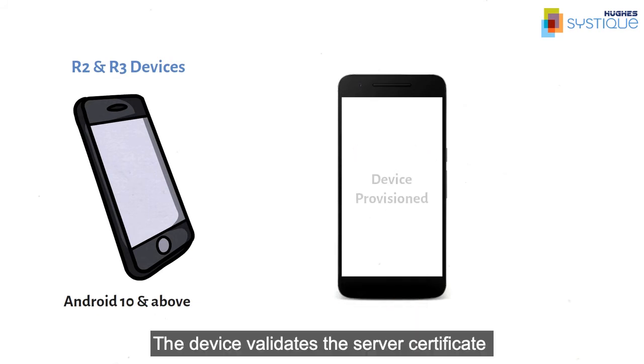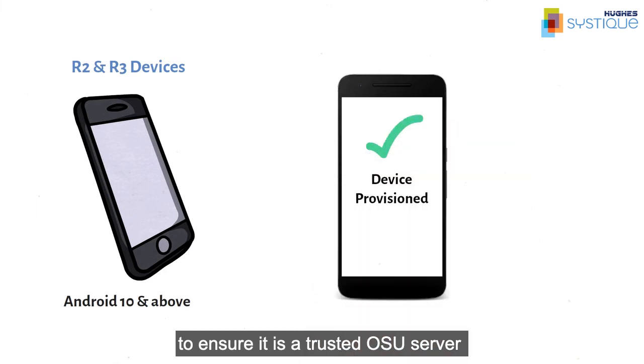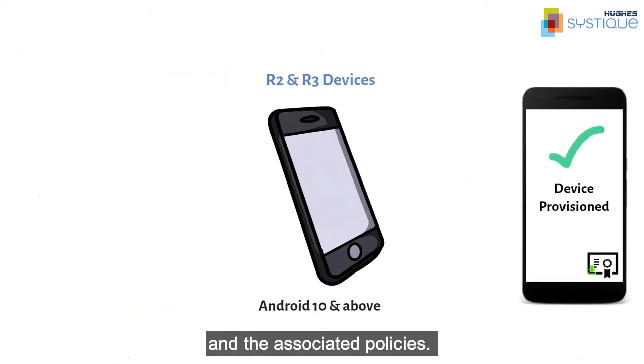The device validates the server certificate to ensure it is a trusted OSU server, and on successful registration the device will be pushed a credential and the associated policies.